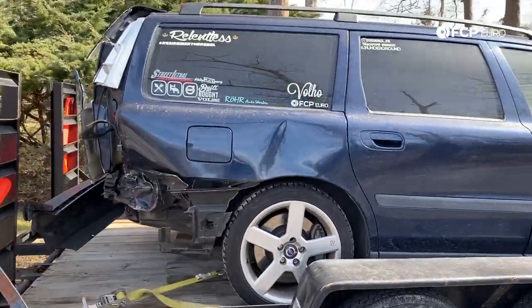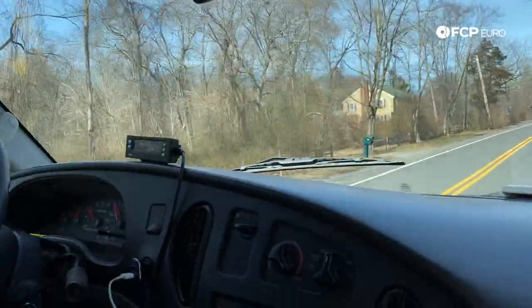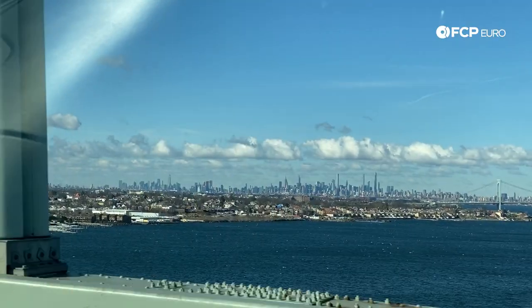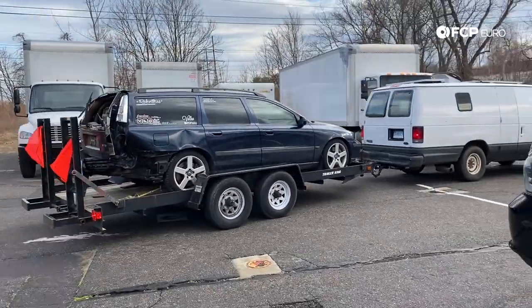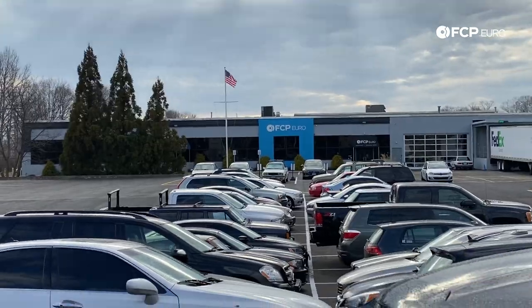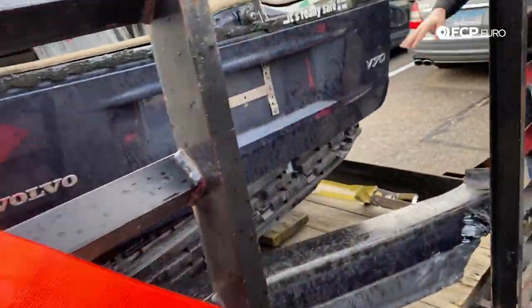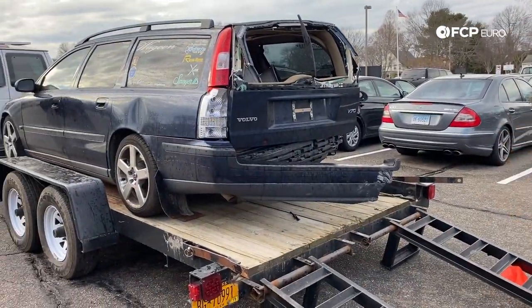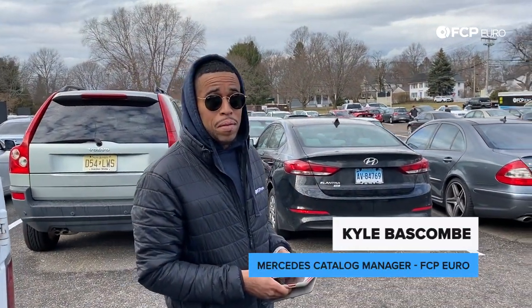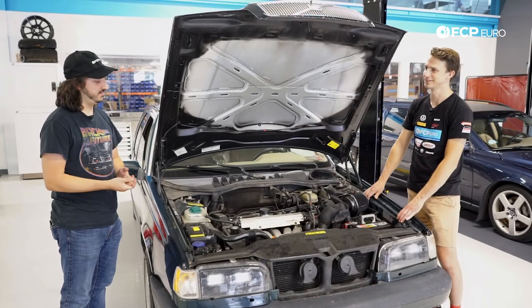I grabbed Marcus from IT with his van and trailer, and we towed the car home to pull the engine out ourselves. Well, we've arrived safely at FCP Euro. What do you guys think? I'm excited — I want to hear it. What happened to the back? It fell off on the way here — it'll pop out. So you actually spent more money on a crashed Volvo wagon for the engine than you did for the donor car? Yeah, pretty much.